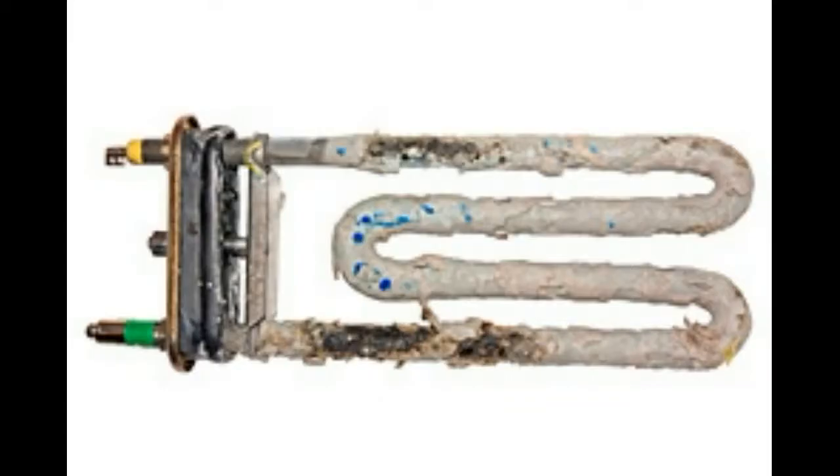Rarely do you see the damage caused by hard water inside your hot water tank or the heating element in your dishwasher. The efficiency of both of these units drops off significantly, costing you far more money as it takes far more energy to heat the water through this scale. With soft water, no scale builds up so your hot water heater stays as efficient as it was on the first day it was installed for its entire life.